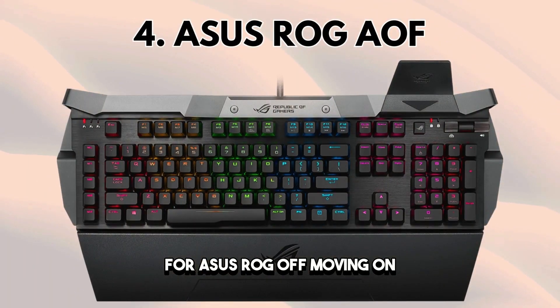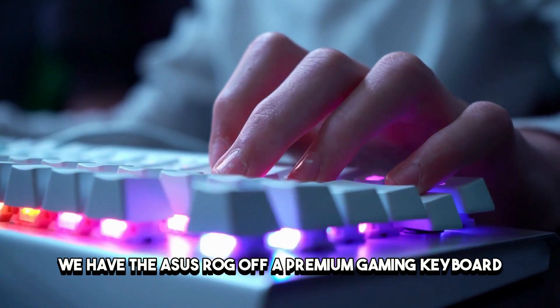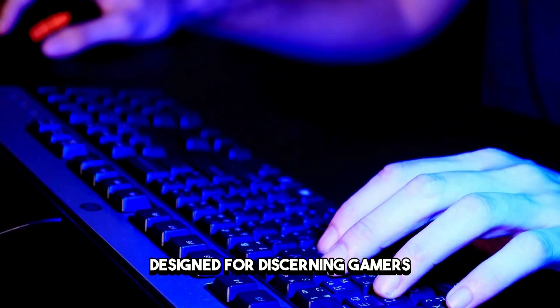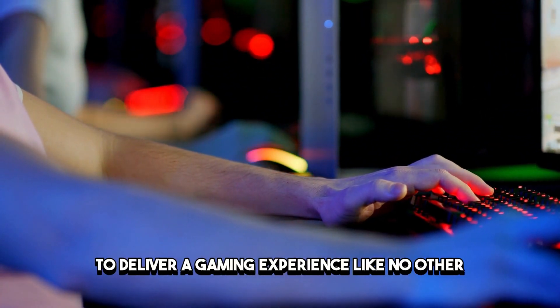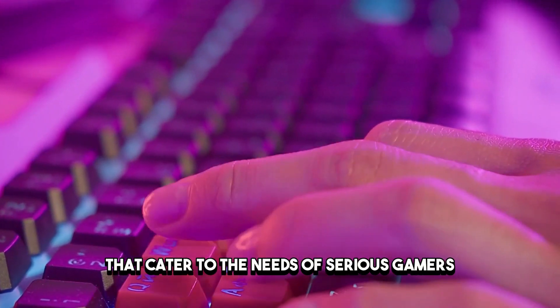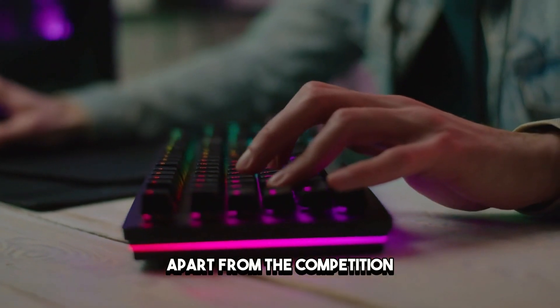Number 4: ASUS ROG. Moving on, we have the ASUS ROG, a premium gaming keyboard that pushes the boundaries of innovation. Designed for discerning gamers, it combines cutting-edge technology with unparalleled craftsmanship to deliver a gaming experience like no other. From its customizable OLED display to its superior build quality, this keyboard is packed with features that cater to the needs of serious gamers.